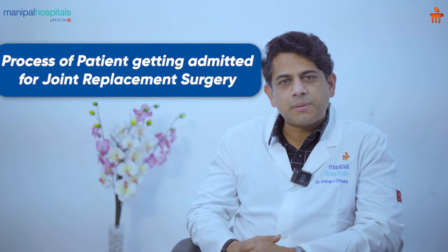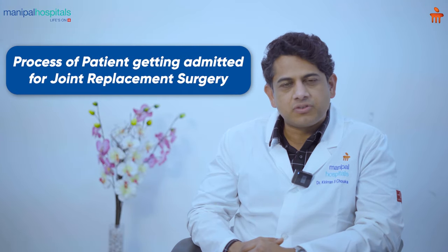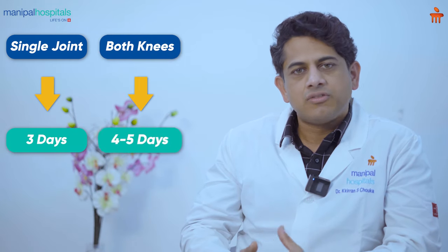Today I will take you through the process of what happens when a patient gets admitted for joint replacement surgery. At my center, we usually discharge the patient in 3 days if it is a single joint, or 4-5 days if both knees are replaced.